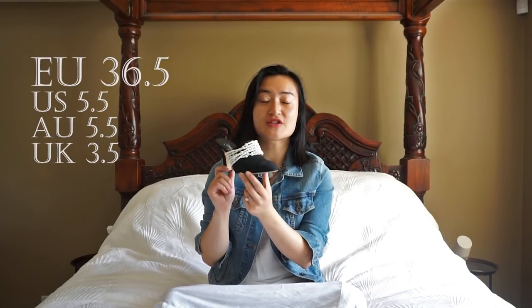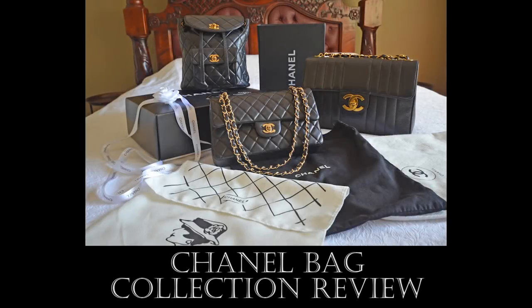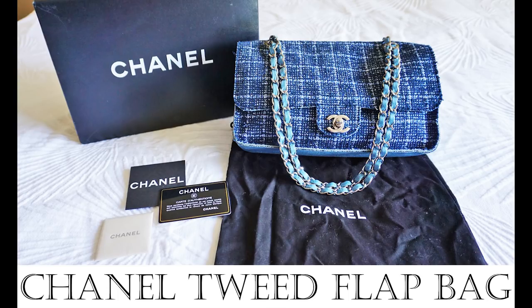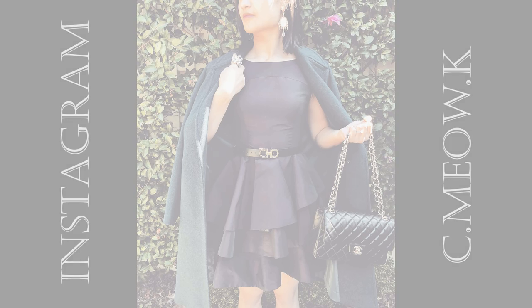My mules are a size 36.5 with 85mm heel height. For those of you who watched my Chanel leather bag review and tweed bag review, you'll know that I've dissected the history of the brand. So today we're going to skip that and focus instead on seven areas.